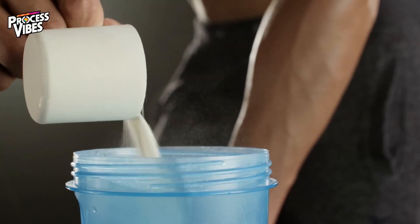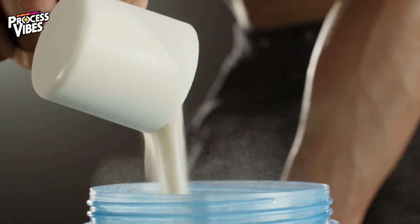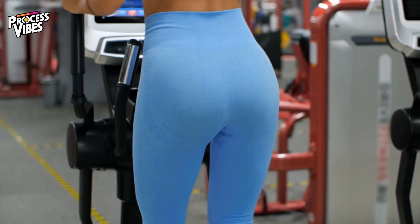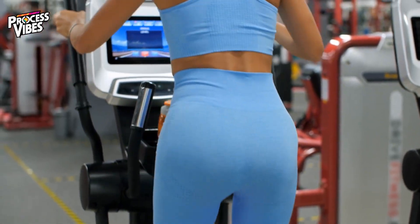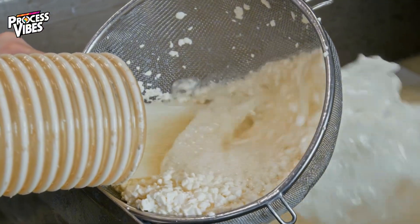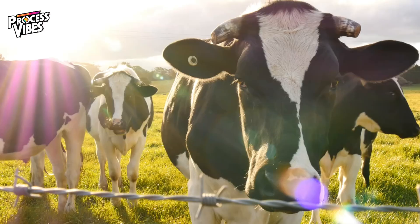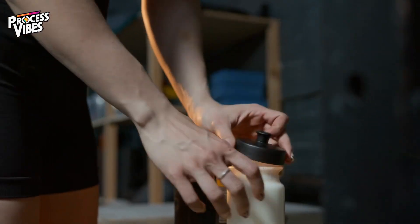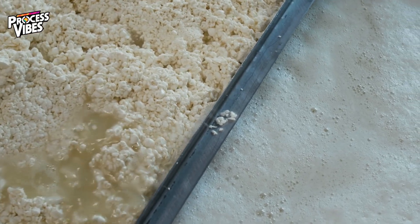Every day, millions of people around the world fuel their bodies with whey protein. It's one of the most popular supplements out there, known for its ability to build muscle and support overall health. Have you ever wondered how this incredible product is made? From humble beginnings on dairy farms to becoming the high-quality powder in your kitchen, whey protein has a fascinating story.